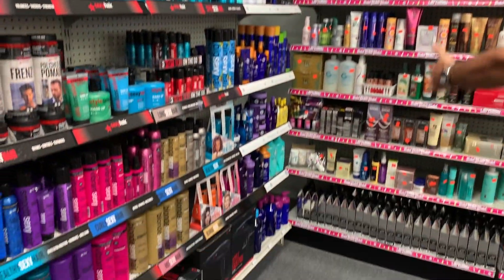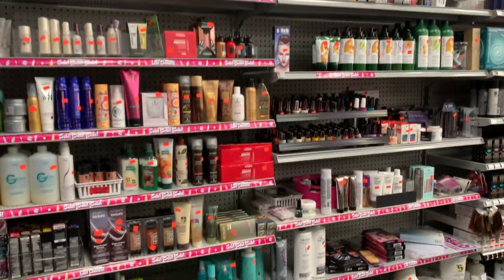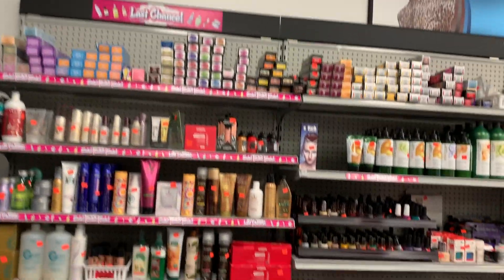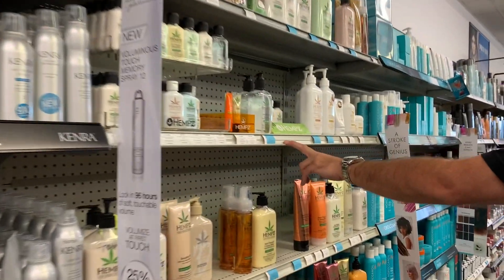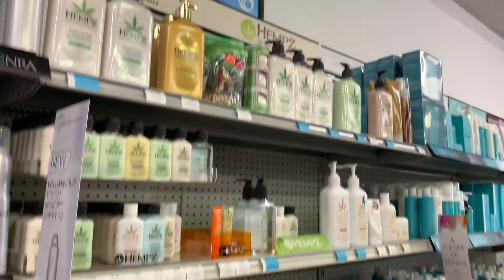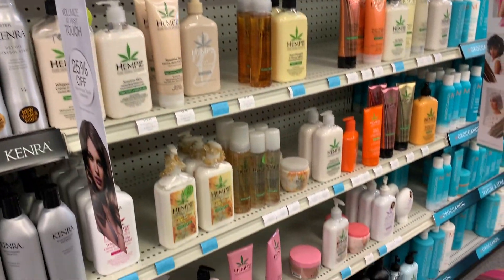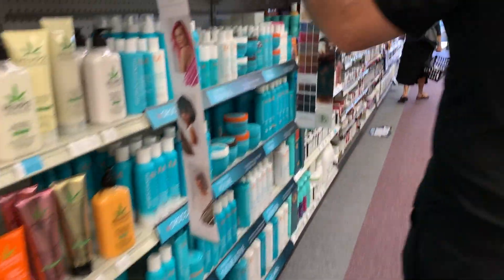This is the clearance section, so this is the section you want to come by from time to time. This is like a wellness product area — body lotions and hand lotions. They smell super amazing, they're great sellers. You got Moroccan oil.